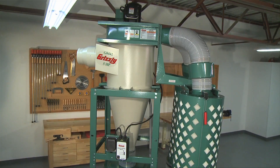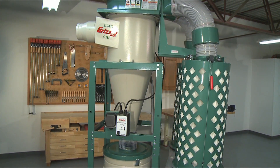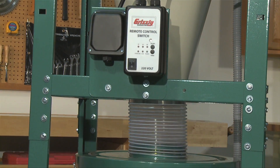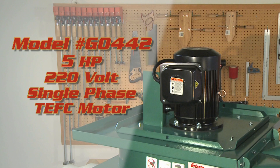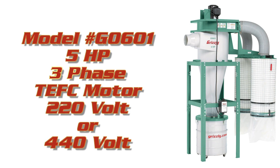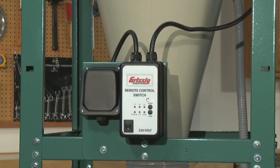Now let's talk about our five horsepower cyclone dust collectors. The G0442 and G0601 take dust collection to the next performance level with large CFM rating, added filtration, large intake, and key accessories included, making these cyclone collectors best in class. The G0442 features a five horsepower, 220 volt, single phase TEFC motor. The G0601 is the exact same dust collector offered in a three-phase option, featuring a five horsepower three-phase TEFC motor that can be operated on 220 or 440 volt. The 440 volt operation requires an optional conversion kit installed at the time of purchase for an additional cost.